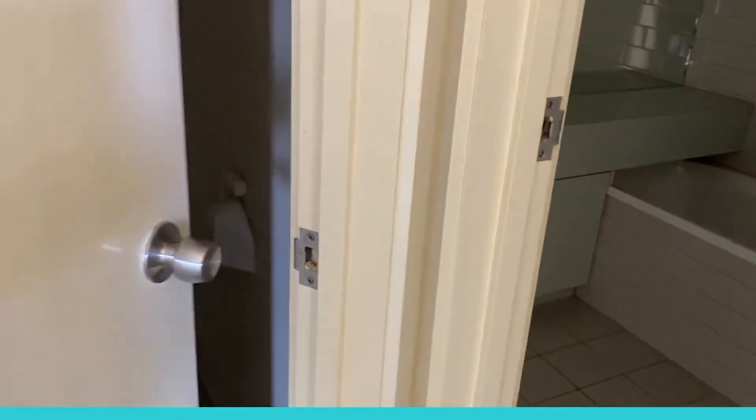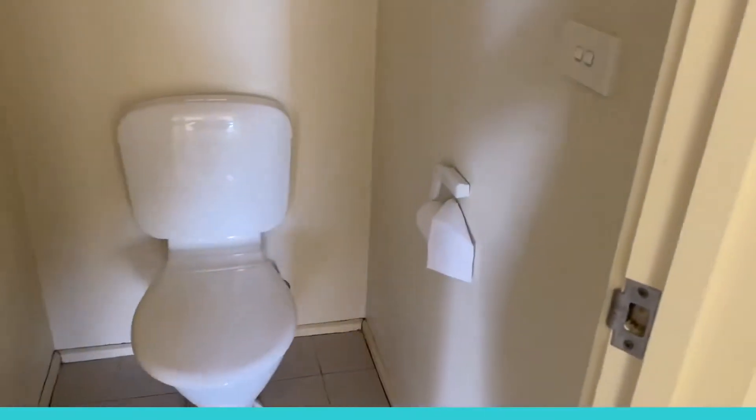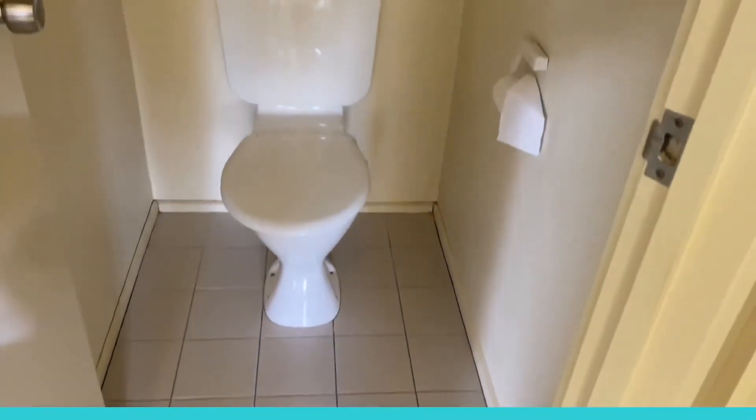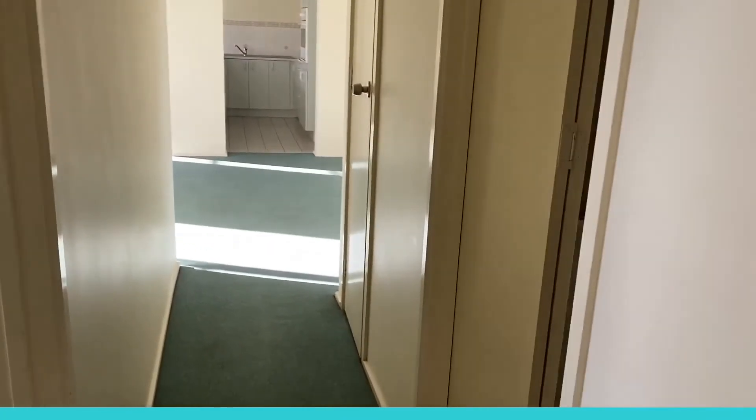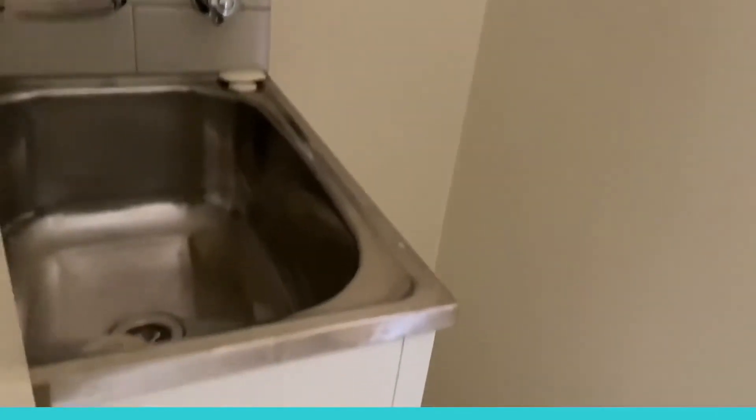Just through this door we also have a separate toilet, as you can see. Tracking back, we also have the laundry space with taps for your washing machine, and just around here behind a foldable door, a wash trough.